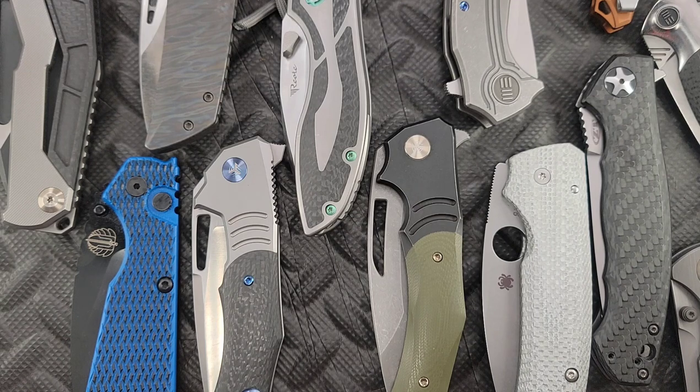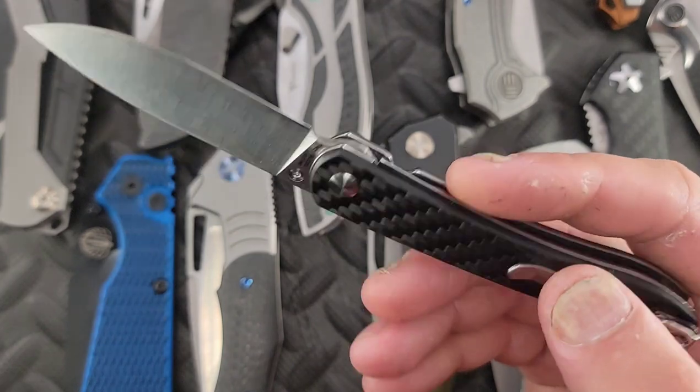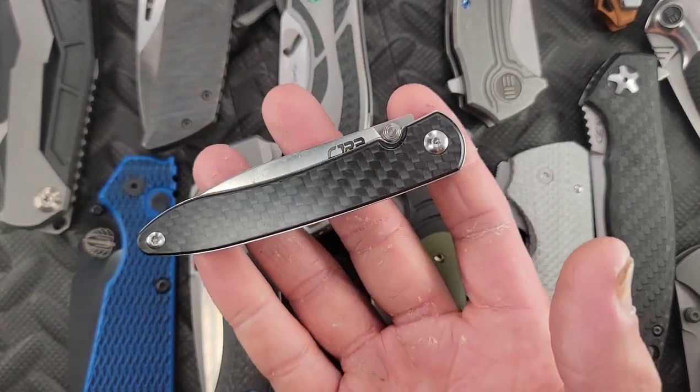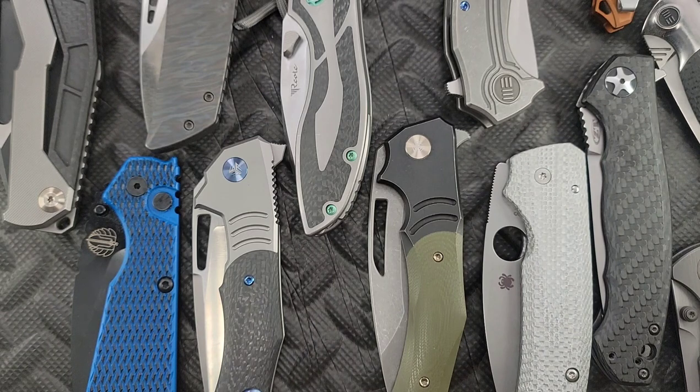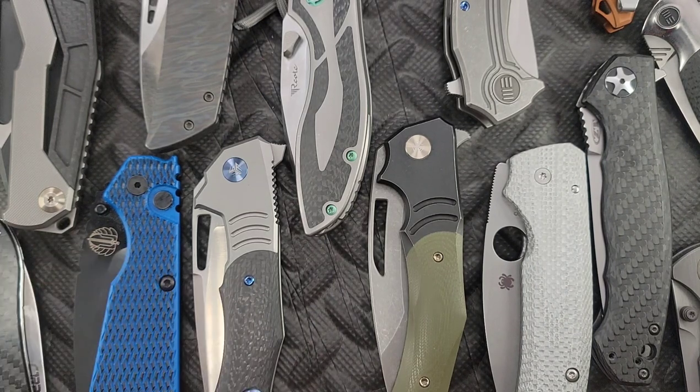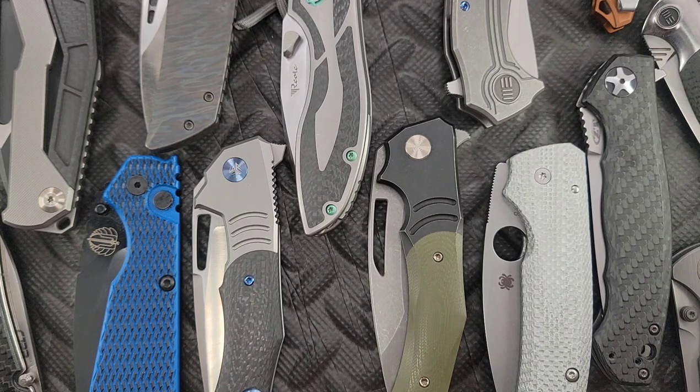Speaking of giveaways — anybody that made it to the end of the video, since the CGRB Rhea Carbon Fiber came back into my possession, if you guys want it, tell me what your favorite knife of mine is. I don't even need a why, just tell me which one you liked the best. Don't forget, if you're shopping at White Mountain Knives, use the EEDC promo code. Don't forget I got a Patreon — www.patreon.com/EEDC. I love you guys, thank you so much for watching. Hope you're having a fantastic Saturday — we're going to hit it hard soon.